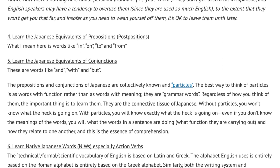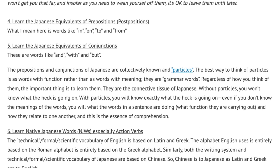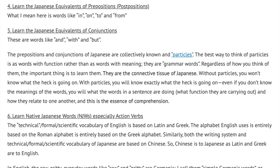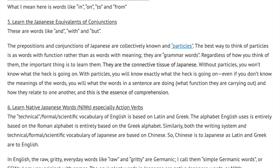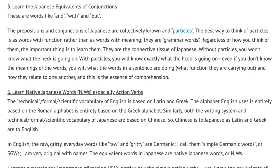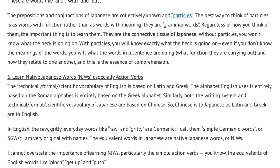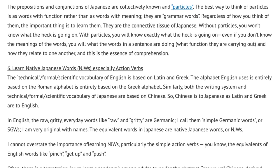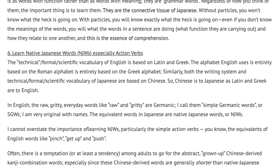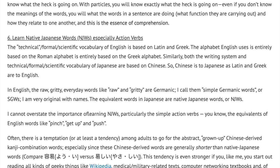Number 6: Learn native Japanese words — NJWs — especially action verbs. The technical, formal, or scientific vocabulary of English is based on Latin and Greek. Similarly, both the writing systems and technical, formal, or scientific vocabulary of Japanese are based on Chinese. So Chinese is to Japanese as Latin and Greek are to English. In English, the raw, gritty, everyday words are Germanic — I call them simple Germanic words, or SGWs. The equivalent words in Japanese are native Japanese words, or NJWs. I cannot overstate the importance of learning NJWs, particularly the simple action verbs — the equivalents of English words like pinch, get up, and push.